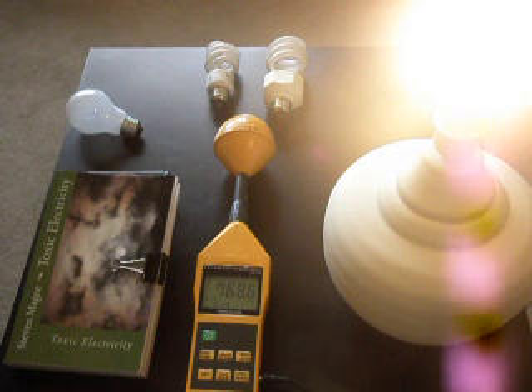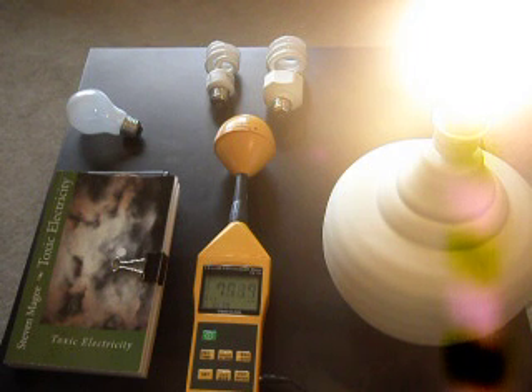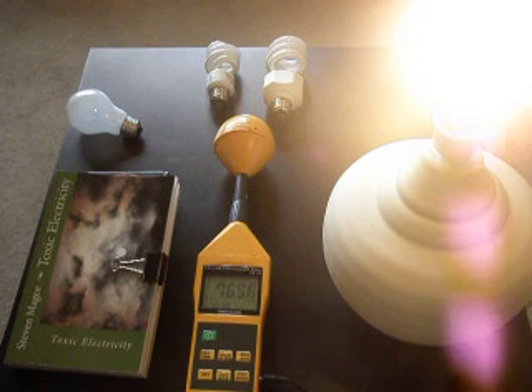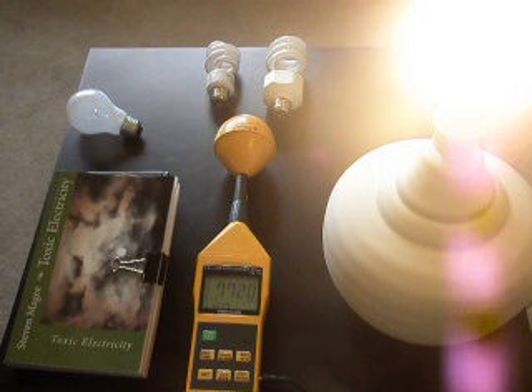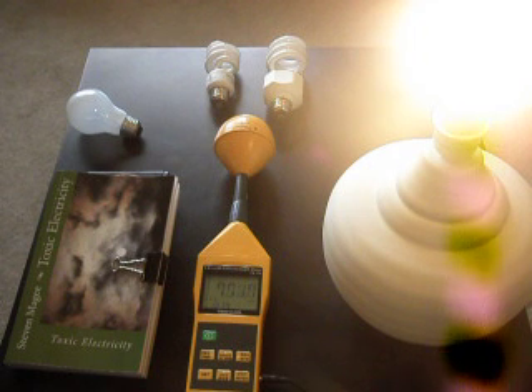As we can see, we're actually getting quite a high power level — we're actually on millivolts per meter. That power level is about 770 millivolts per meter and it's continuing; it's not actually dropping as time goes by.